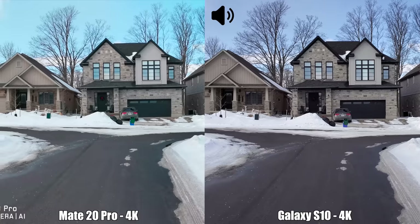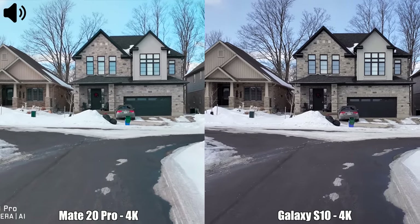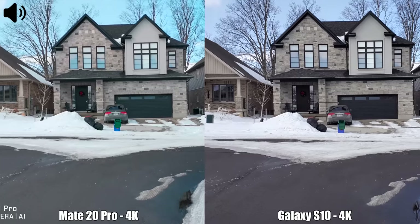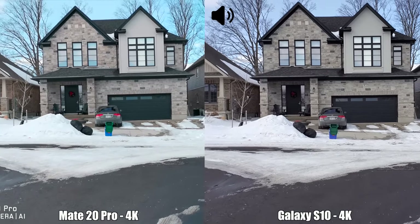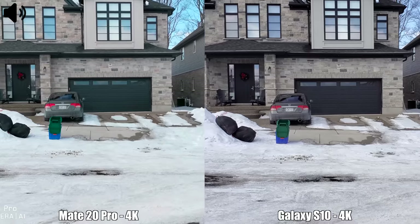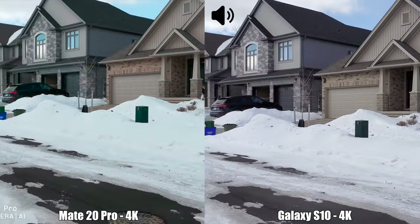Next we have a couple of video samples. We have a quick video test between the Samsung Galaxy S10 and the Huawei Mate 20 Pro. I'm currently recording in 4K at 30 frames per second with both devices, but the Samsung Galaxy S10 can also record in 4K at 60 frames per second, something the Mate 20 Pro cannot do. Under this condition — walking with a bit of wind — this is how a recording from these two devices looks.